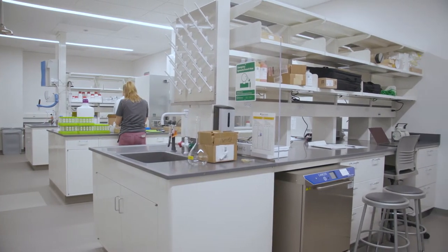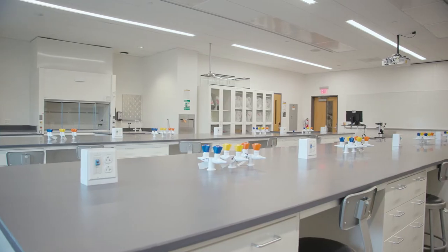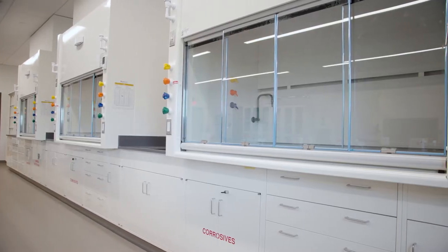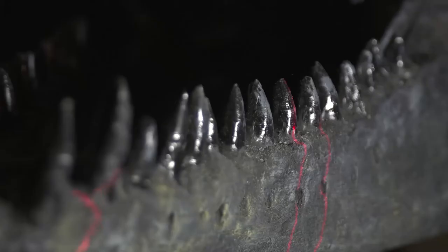The building includes six active learning classrooms, four chemistry labs, two biology labs, six traditional lecture spaces, and specialty research labs for geology, paleontology, environmental science, computational research, and molecular paleontology.